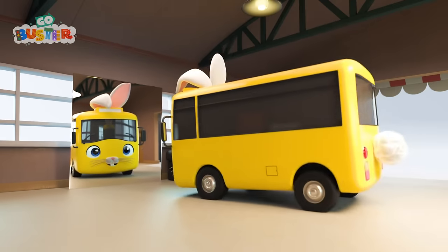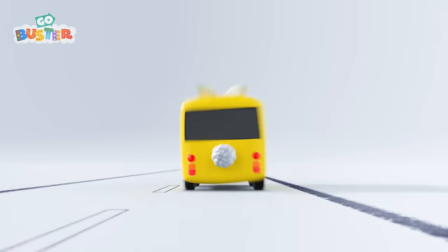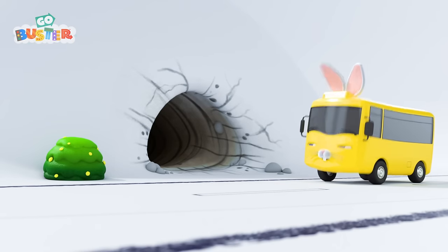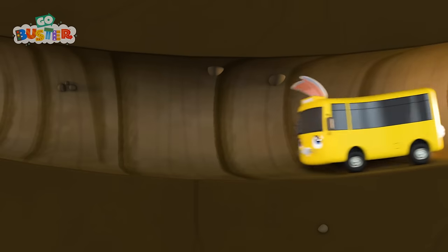Looking good! I think he likes his new bunny tail. Wonder where he's off to. Off to do some Easter Bunny errands, I hope. Oh, what's this? It's a burrow in the side of that hill. I wonder where this leads.